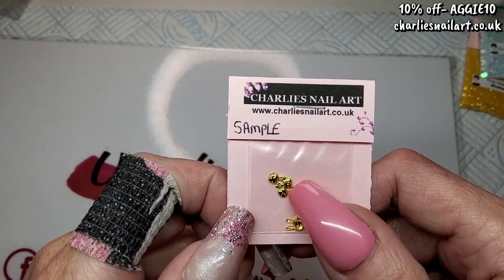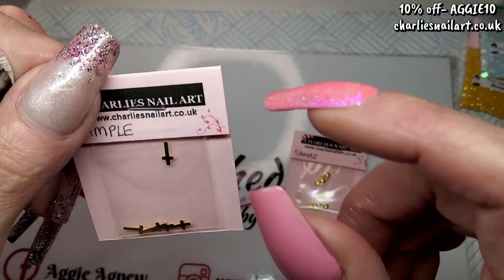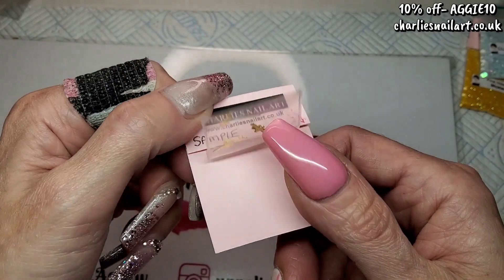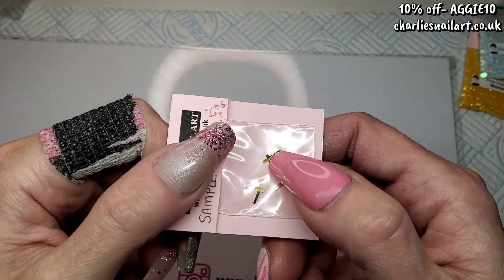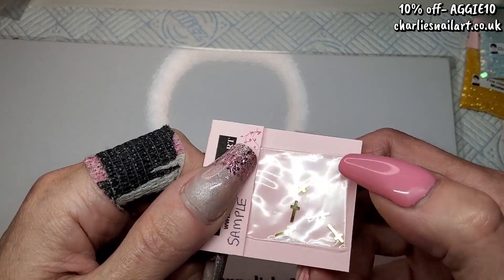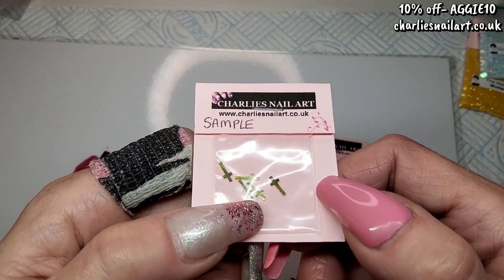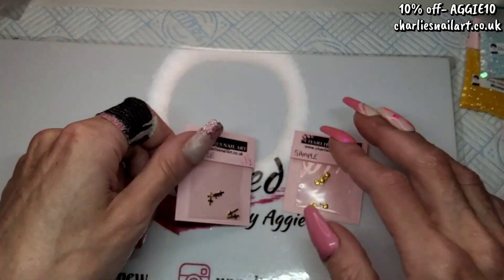I'm not sure how many you get in a pack but I'd imagine you get a lot more than this sample. And then these are a sample as well — just a couple in a bag. They're little crosses. These would be nice for people that are quite religious, at Easter time — something a bit different. Little gold crosses, cute.